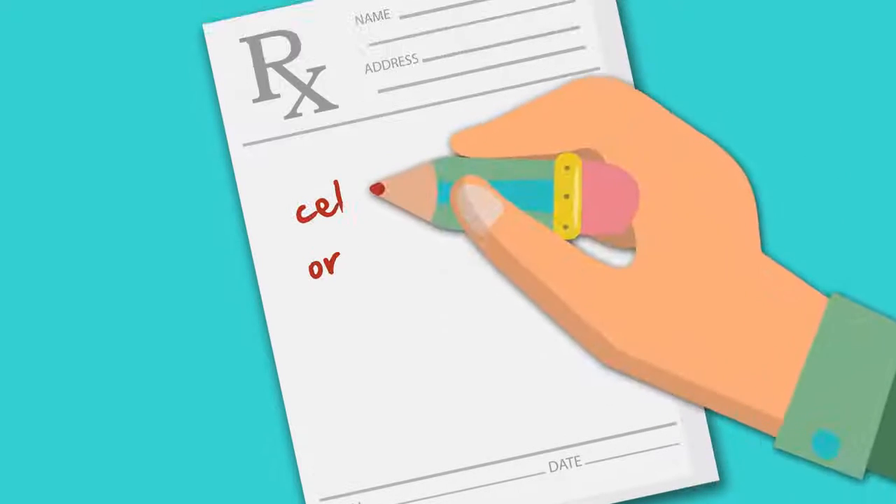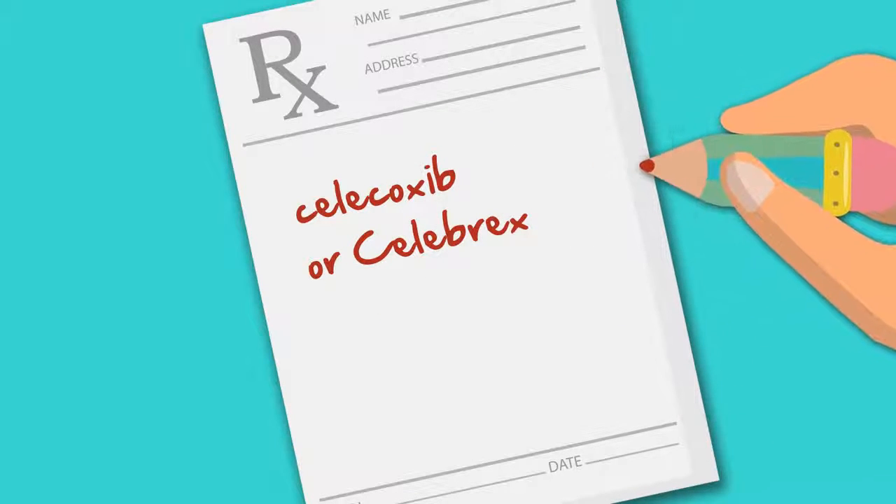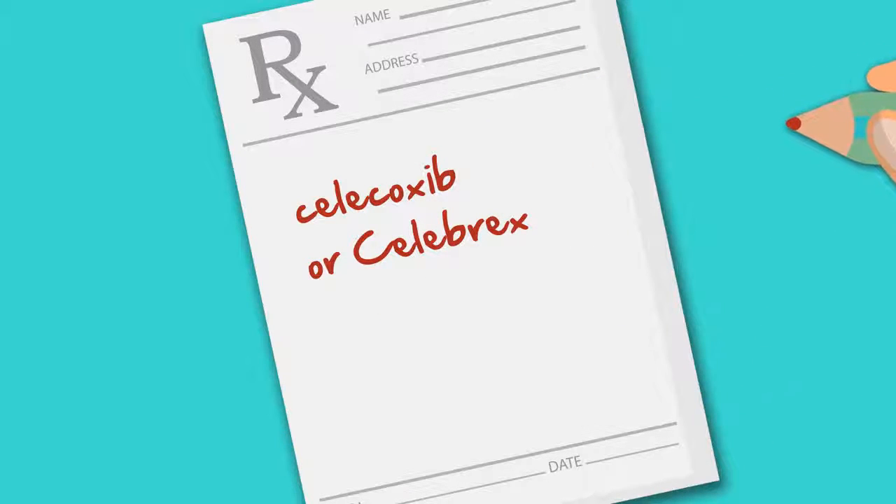COX-2 inhibitors, or COXIBs, relieve pain with fewer gastrointestinal side effects. Celecoxib, or Celebrex, is still available for prescription, although other COX-2 inhibitors are no longer available in the United States.